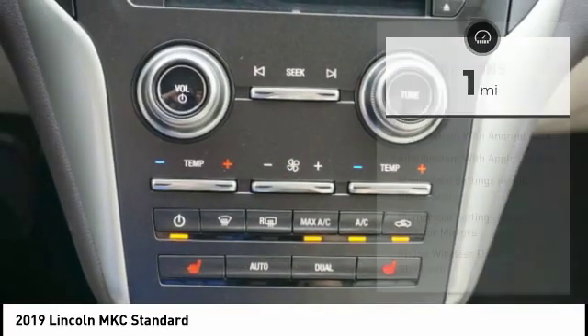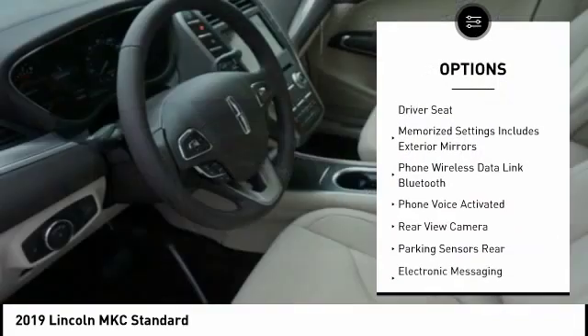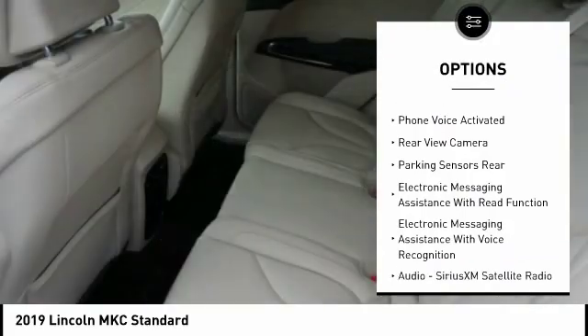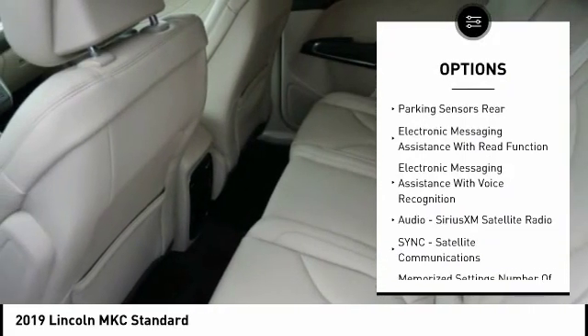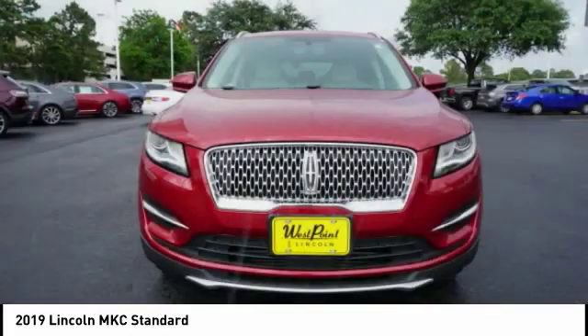Here are some of this vehicle's great options: stability control, remote engine start, keyless entry, traction control, power steering, cruise control, trip computer, compass, power brakes, clock. Your new ride is just a phone call away.